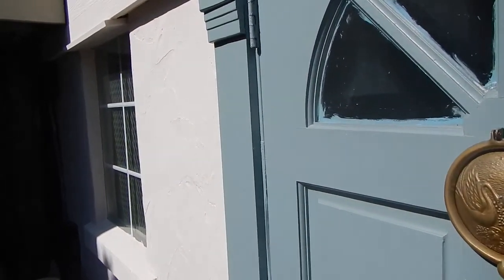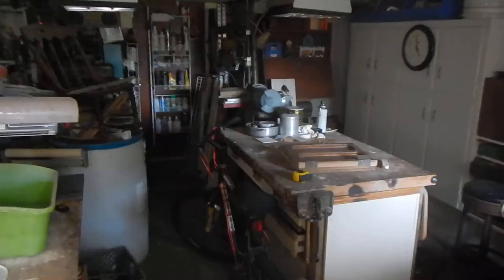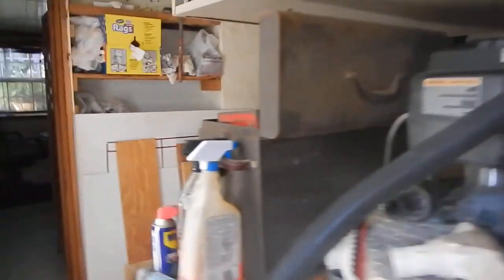Let's open up this door — I'll call it the secret hideaway. There's a little wood shop here. It's a pretty cool little area, and he's got a lot of stuff in here.